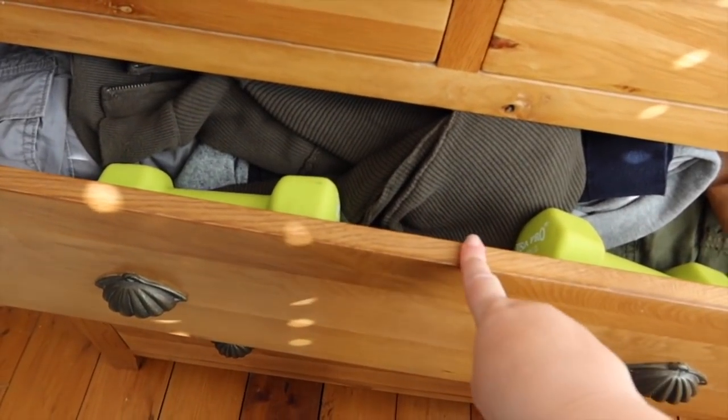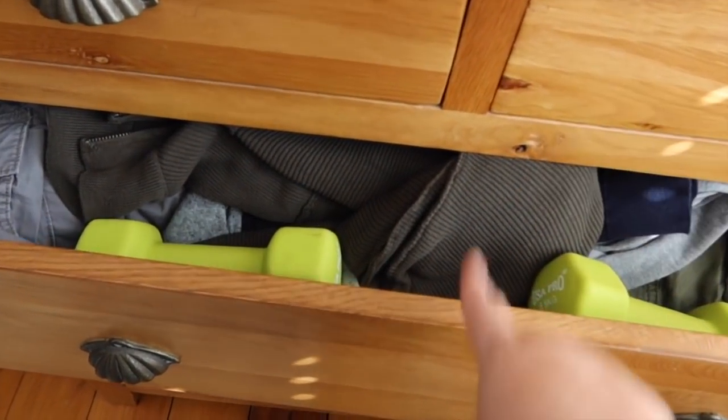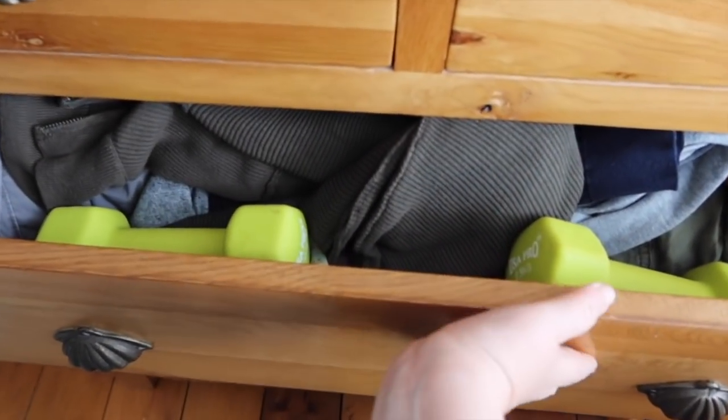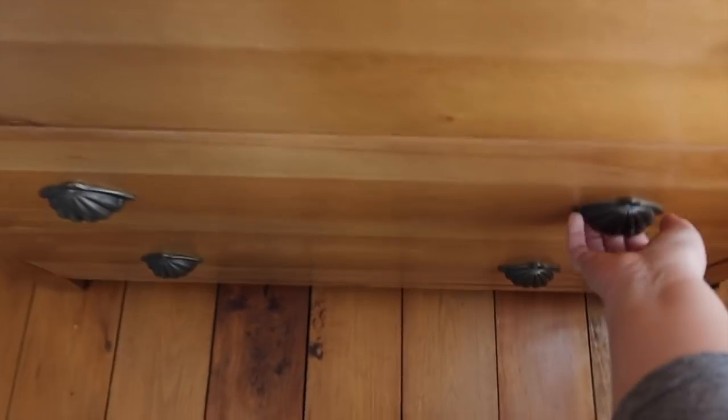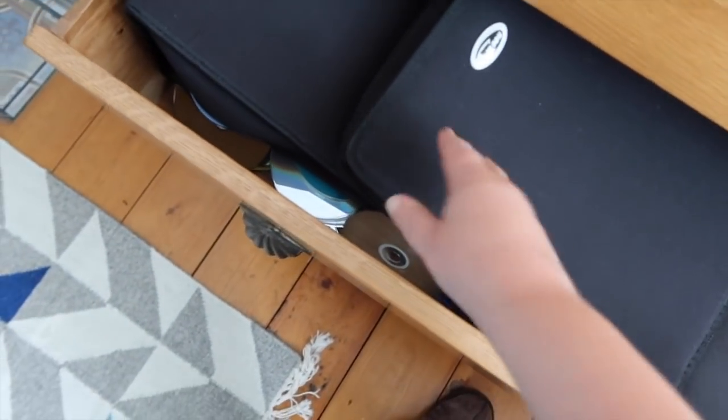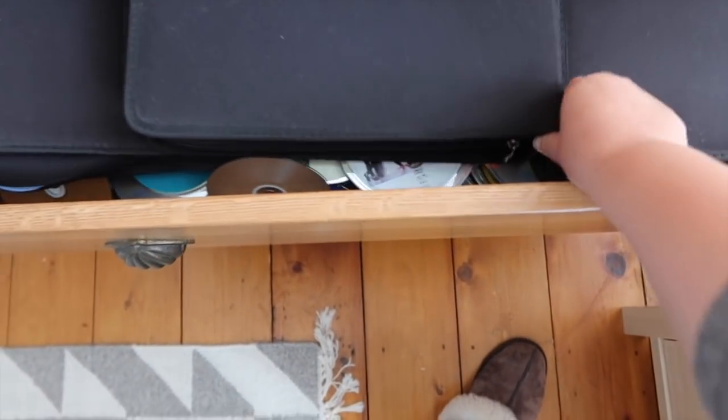I'm hoping to get Steven involved and get him to clean this out because we are actually getting some new stuff delivered hopefully at the weekend — some new drawers — so Steven can move his clothes upstairs. Go back and check out the vlog where I talk about our clothes situation. And this one — hey, this one doesn't open — oh, it opened! Oh god, I bought these to put our CDs and DVDs in and I must have just got bored.